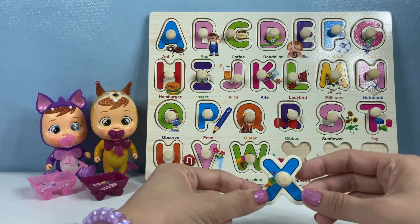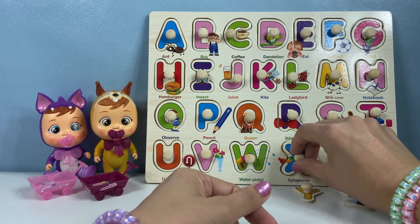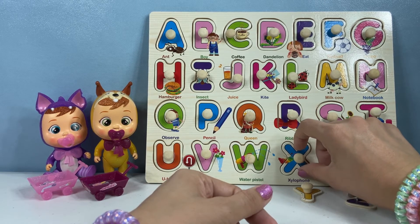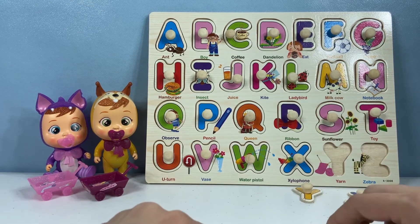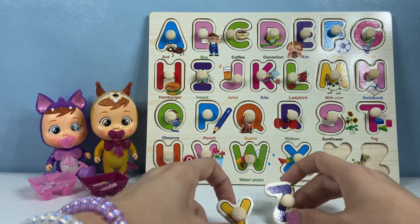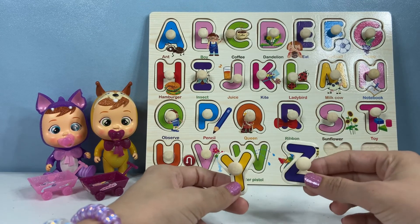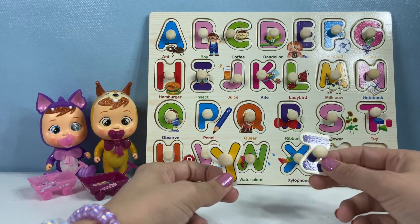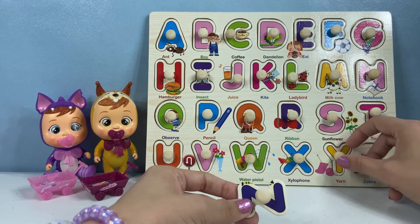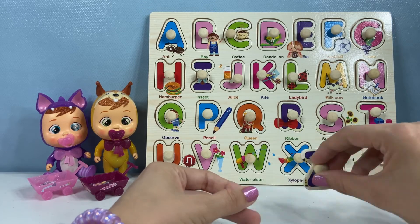Here is X. Yes, you're right. X is for xylophone — sometimes that one can be a little tricky. Okay, we have two left. What is it? Y and Z. Oh, you're right. Y is for yarn and Z is the last letter of the alphabet for zebra. We will put the yellow Y right here for yarn and the purple Z for zebra.